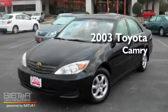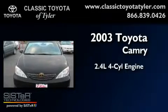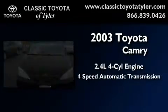This is a 2003 Toyota Camry. It has a 2.4-liter four-cylinder engine and a four-speed automatic transmission.